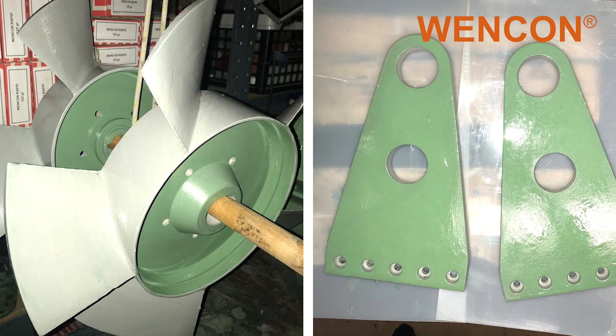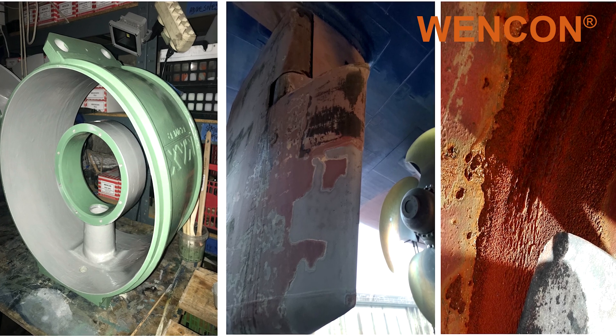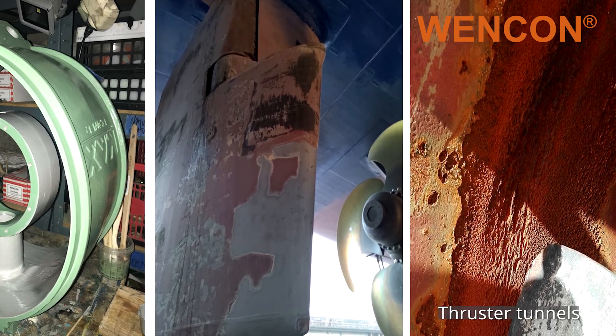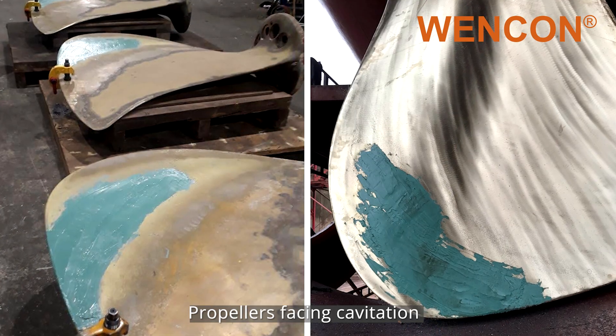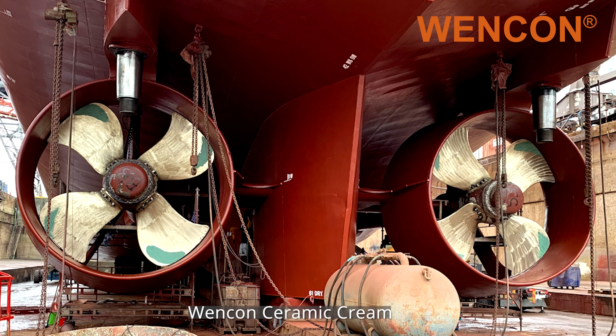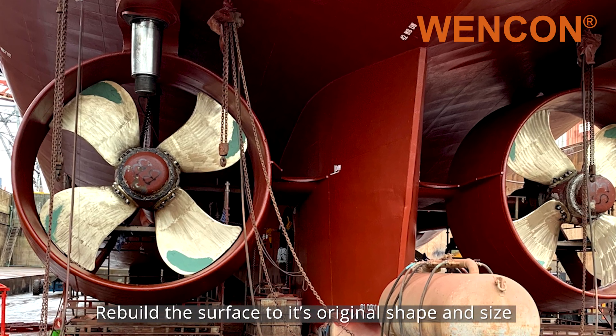The Wencon Ceramic Line has high abrasion resistance, making it suitable for propeller nozzles, rudders, and thruster tunnels. It can even be used on propellers when faced with cavitation problems. Wencon Ceramic Cream will rebuild the surface to its original shape and size.